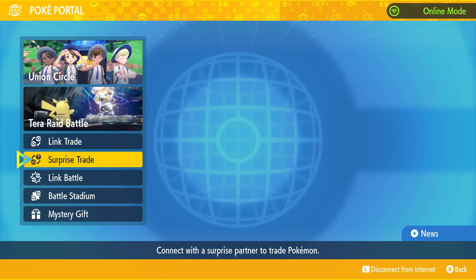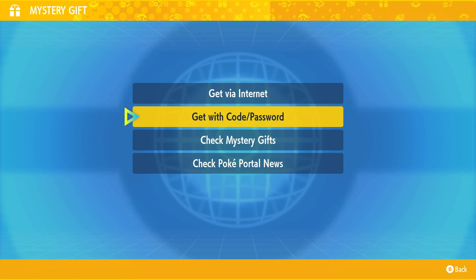We're going to go into our Poke Portal, make sure we're online — which I'm pretty sure I already am, yes sir — and then we're going to go into our mystery gift and get our code and password.